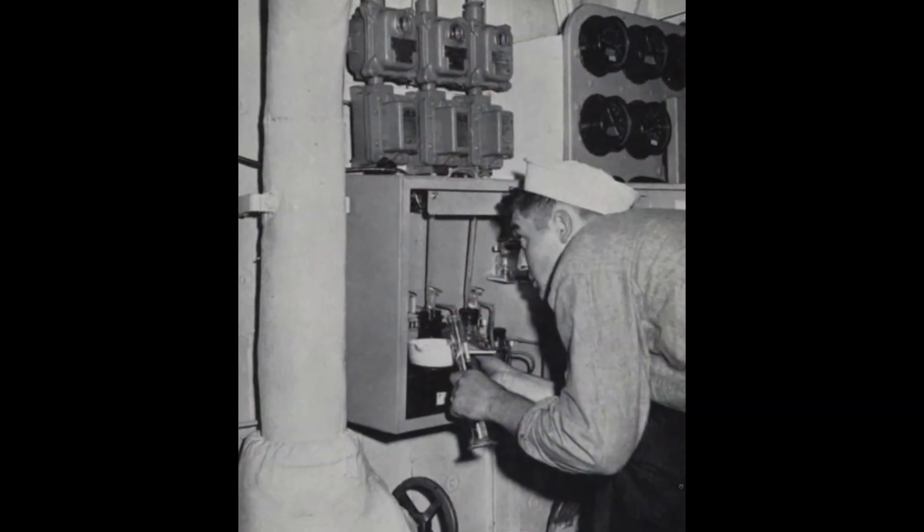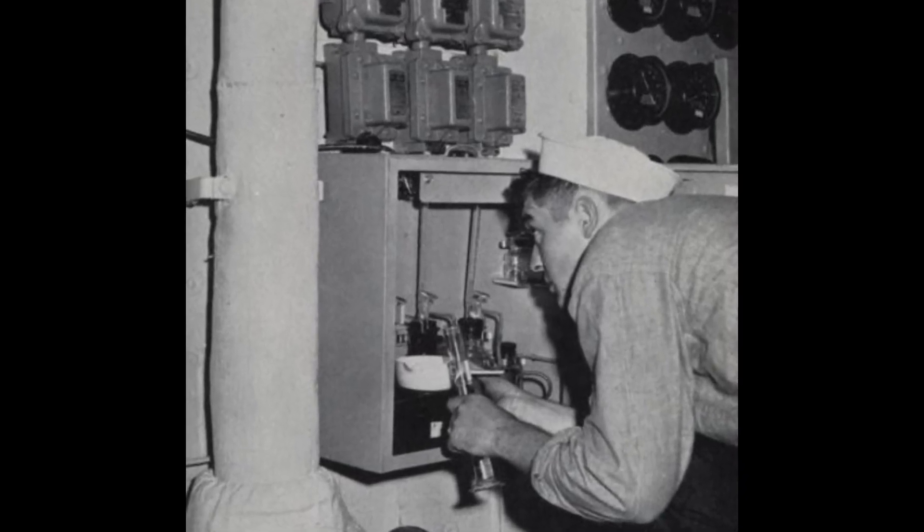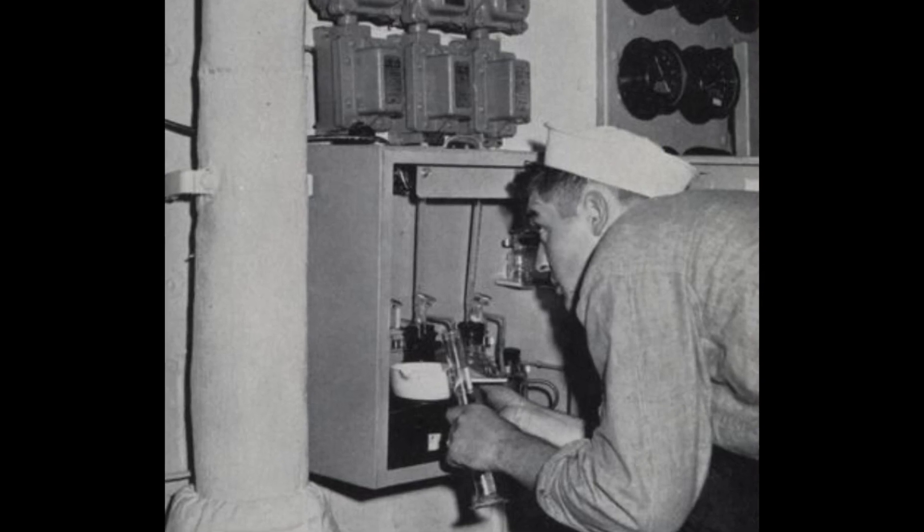We pulled out of port at something like 5 o'clock in the morning. The captain called on and said we want maximum steam and the fastest speed we can get out of this thing — do what you gotta do, except for blowing it up. So we went down there and gagged the safeties and choked down the last one. We knew how high we could bring it, and we got 37 knots out of it.